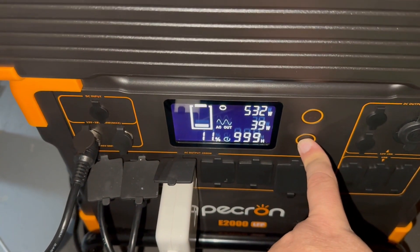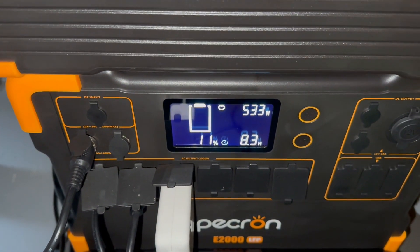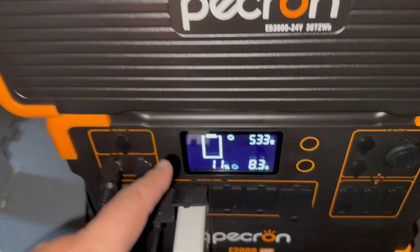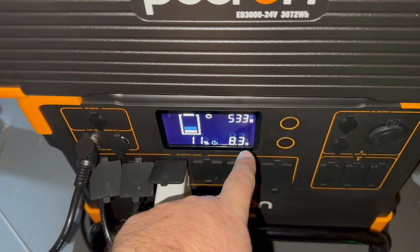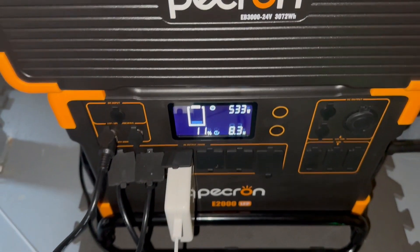If I turn off the inverter, it will tell me that at this rate it'll take 8.3 hours to charge the 5,000 watts. But remember, it's at 11% right now. So if you do the math, you'll come up with 8.3 hours to charge both batteries.